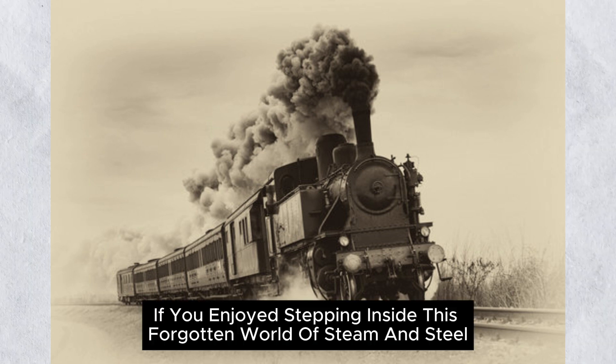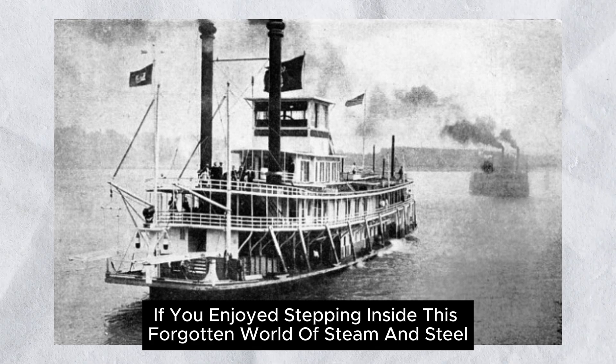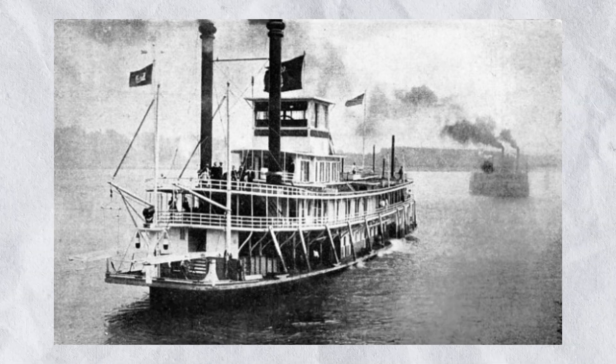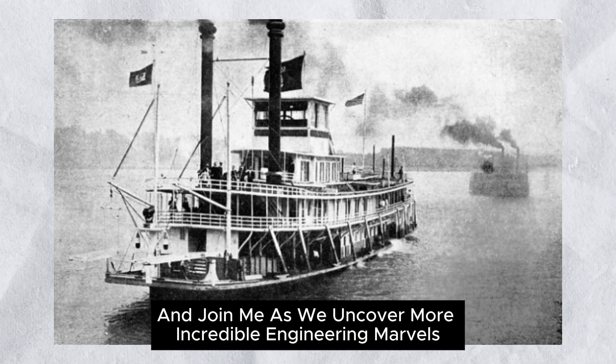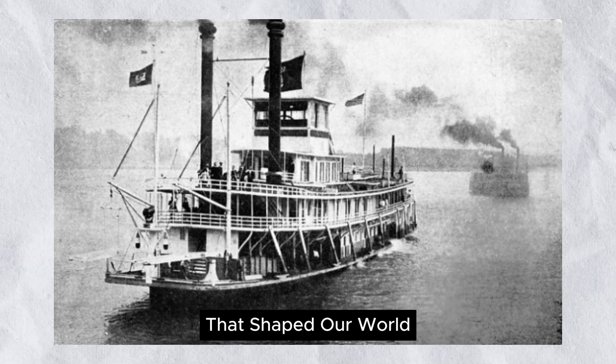If you enjoyed stepping inside this forgotten world of steam and steel, there's plenty more to explore. Check out my next video right here, and join me as we uncover more incredible engineering marvels that shaped our world.